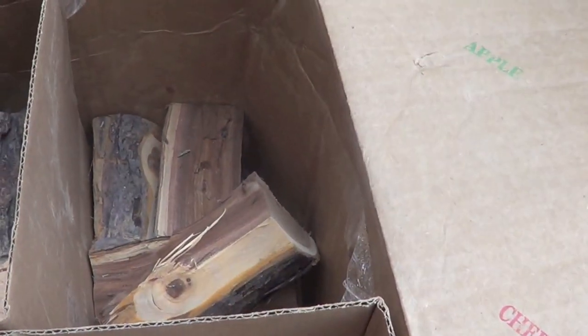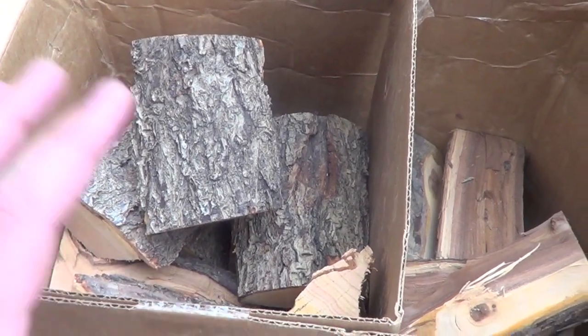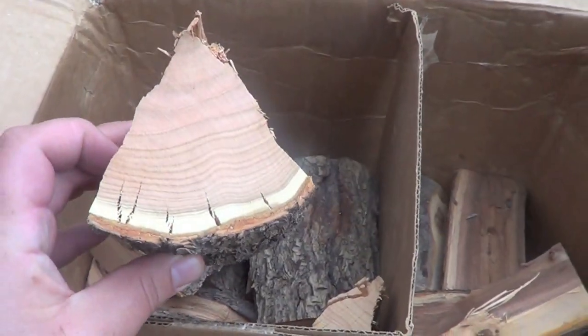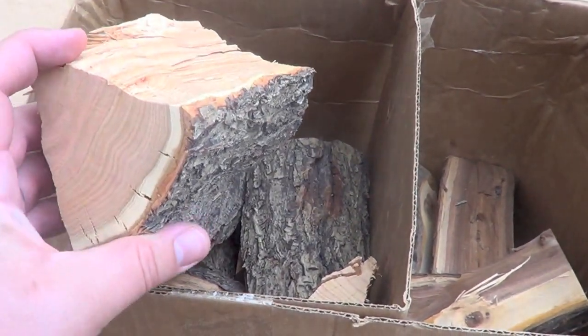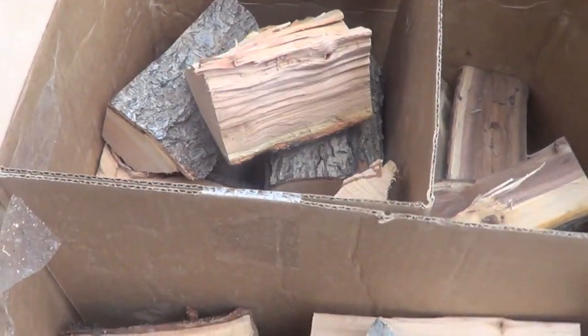They did this cool combo box where I got 50 pounds of wood — a third peach, a third apple, and a third cherry. I've used apple and cherry wood in the past. I've never used peach wood before, but the winning chef on the competition barbecue circuit, Myron Mixon, cooks exclusively on peach wood. So I figured I'd try that too.